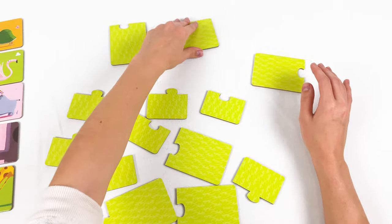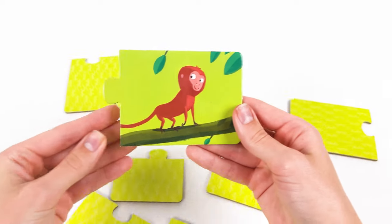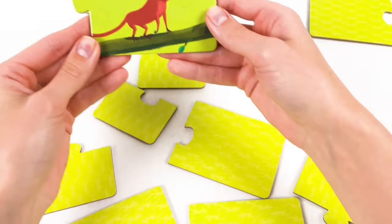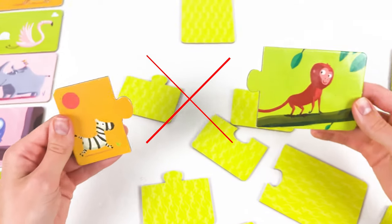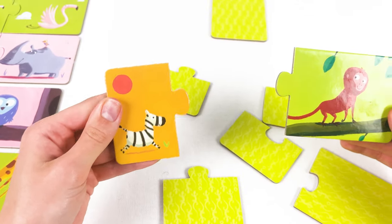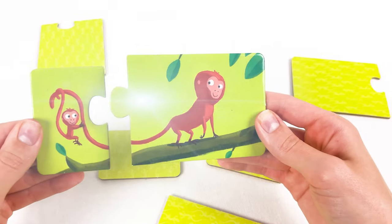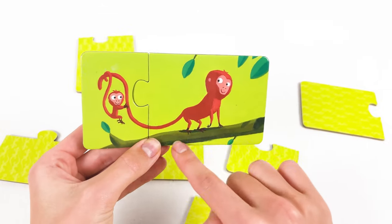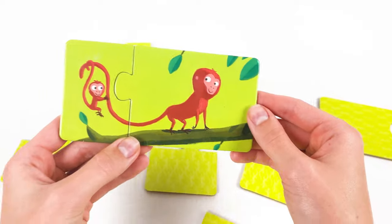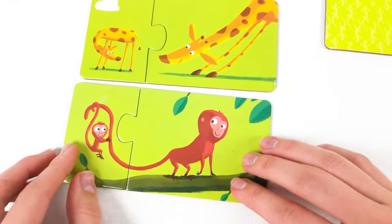Now let's find the baby monkey. We know already where it should be — it was somewhere here. Maybe it's here — no, it's the baby zebra. Maybe it's here — yes, it's baby monkey with his mother! Look at the long tail! Yay, let's place it here. We're doing amazing!